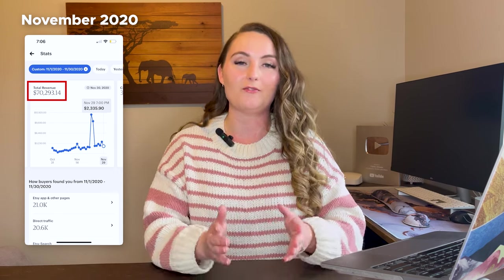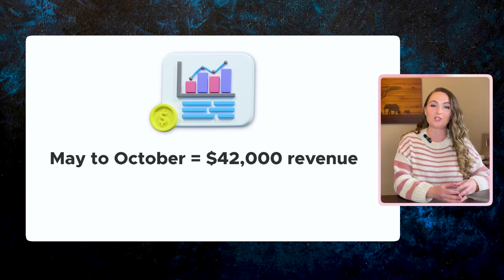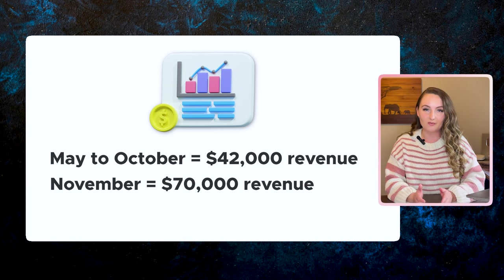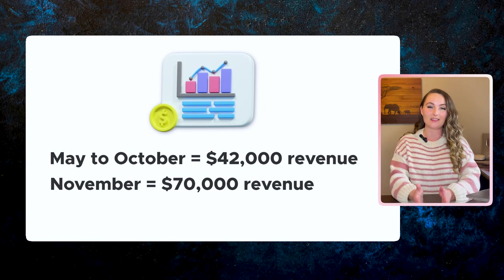Back to November of 2020 — I ended up selling over $70,000 in revenue in just that one month. Between May and October I sold $42,000 total across all those months, and then all of a sudden in November I sold $70,000. I actually had a famous person share one of my Christmas sweaters on her Instagram story, which was super fun and exciting.